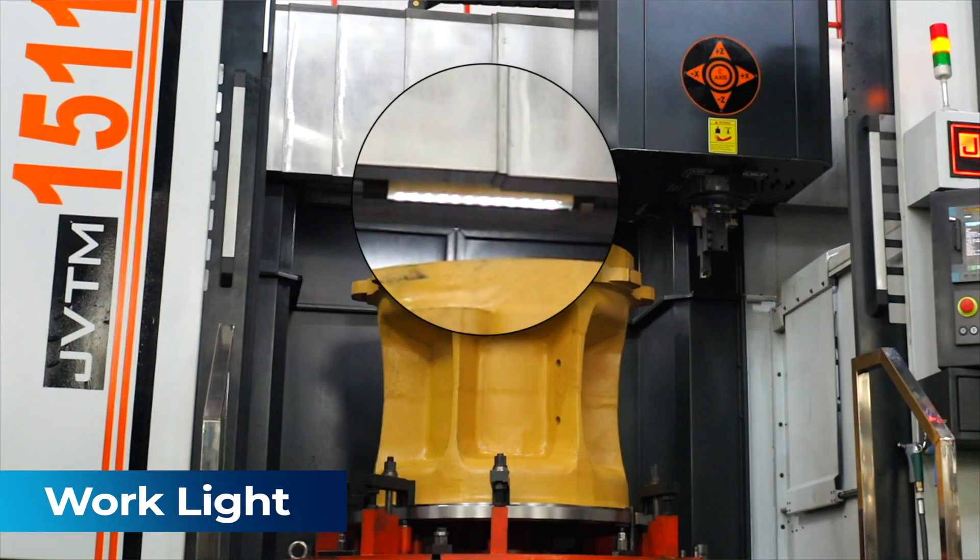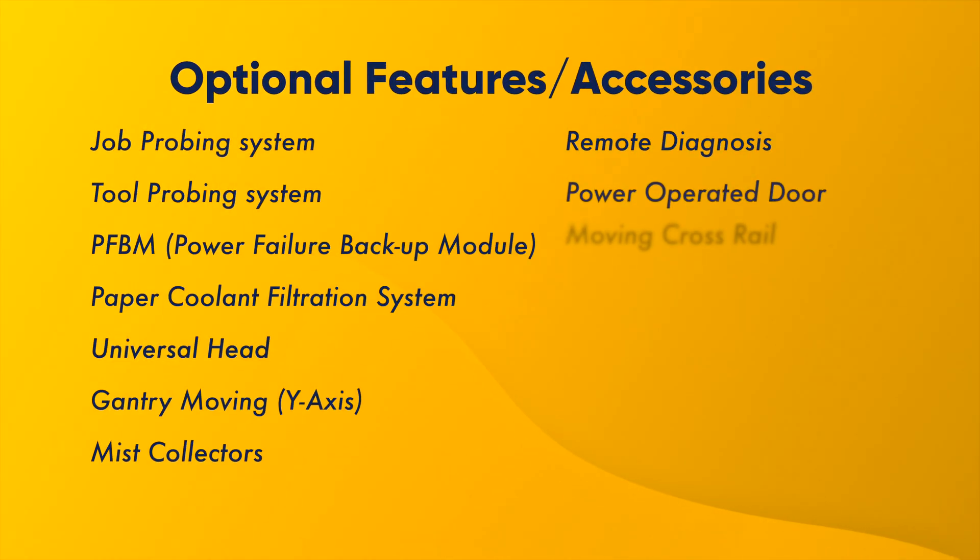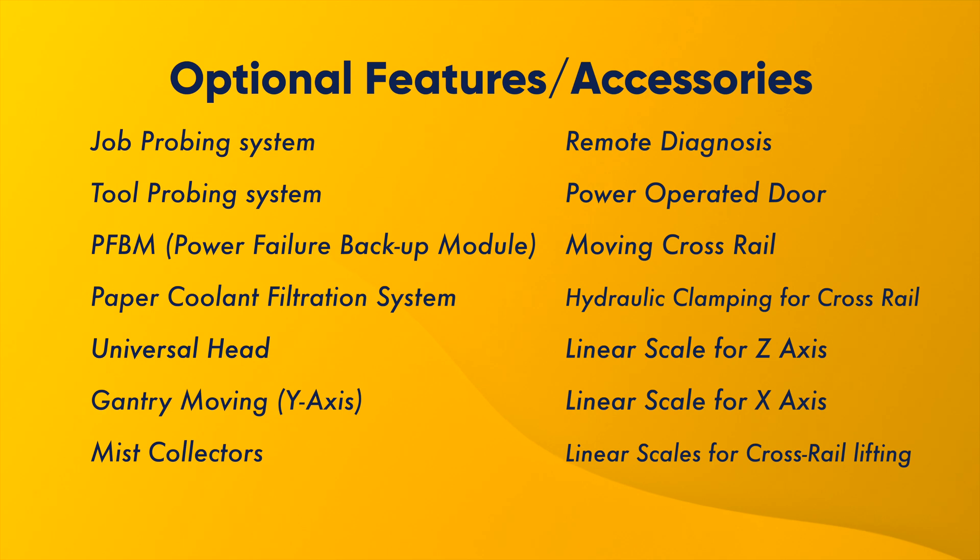Work light is also included. Our customers can also choose from the following optional features or accessories as per their requirement and application.